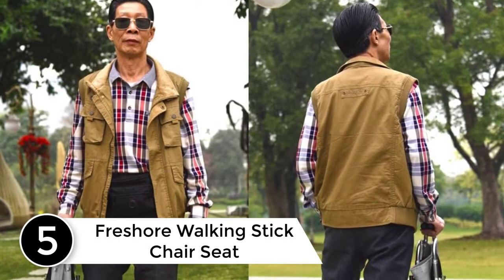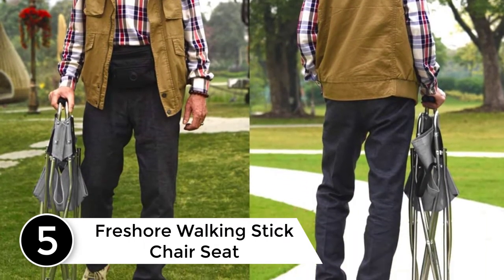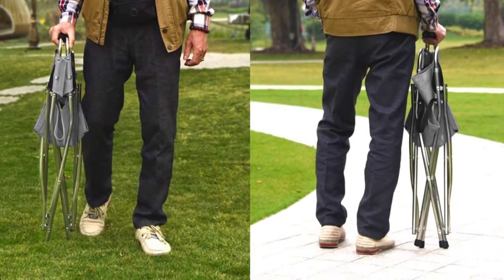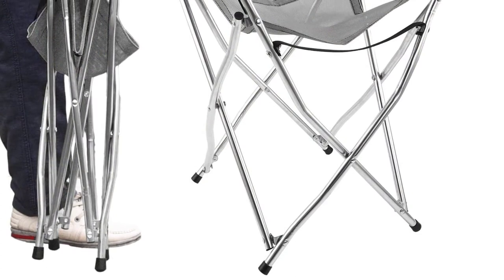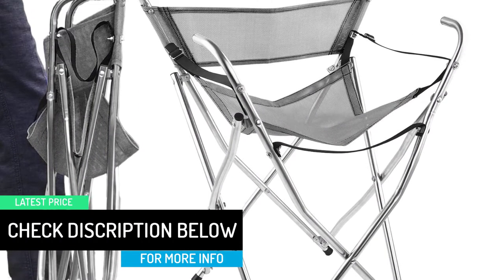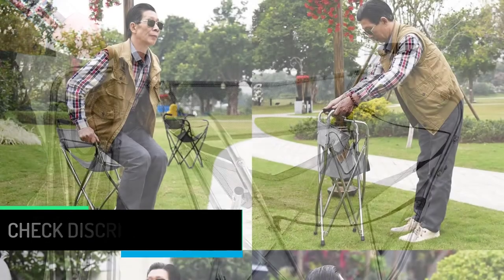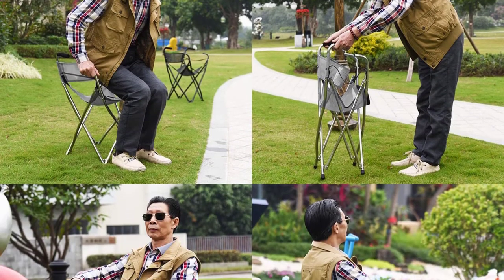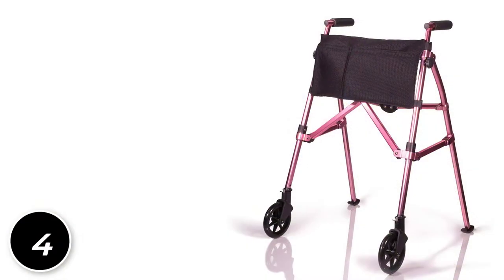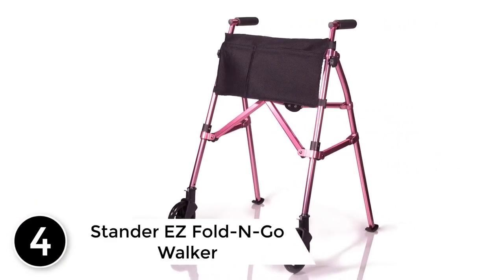Starting at number five: the Freshor Walking Stick Chair Seat. This cane chair is perfect for my husband who has mobility and balance issues. The most difficult thing for him is to stand still, and now he doesn't have to. The lightweight cane helps when he walks and the chair is ideal — he has no trouble getting up out of it, which is amazing because he has trouble getting up from most chairs. I don't give recommendations very often, but this item is worth my effort.